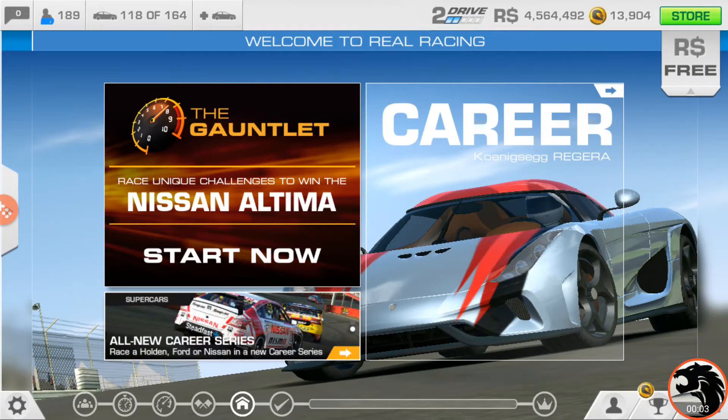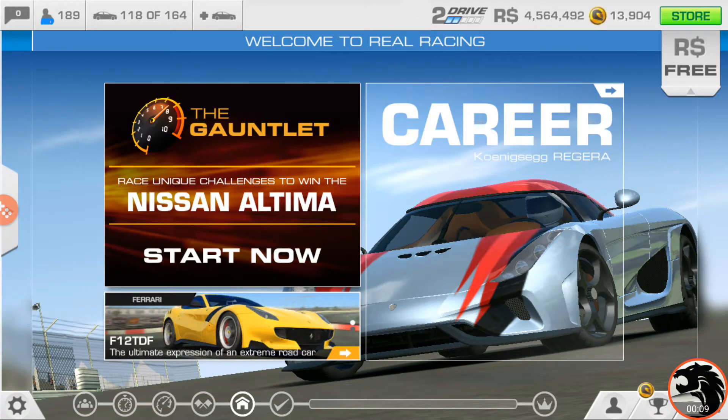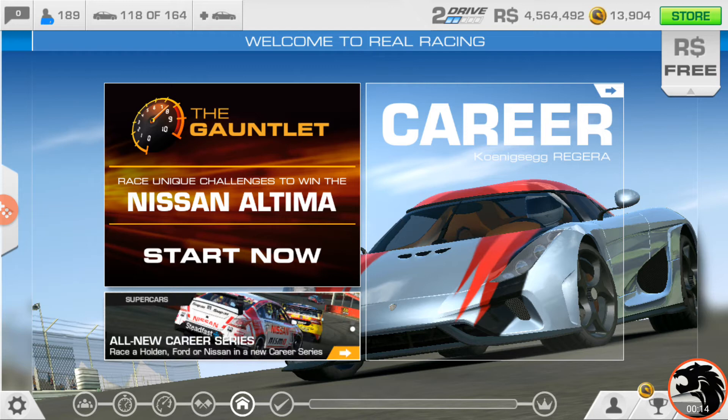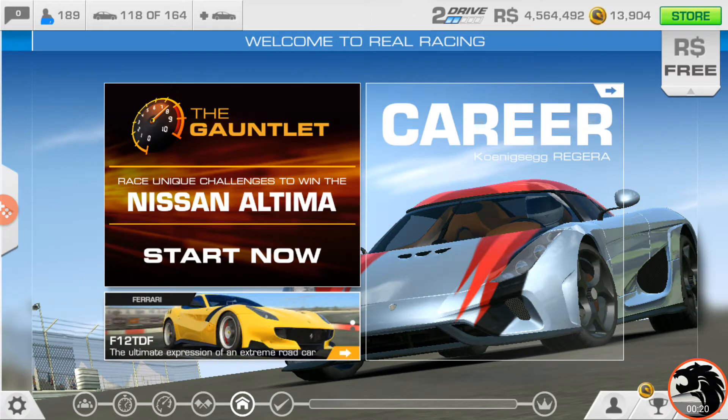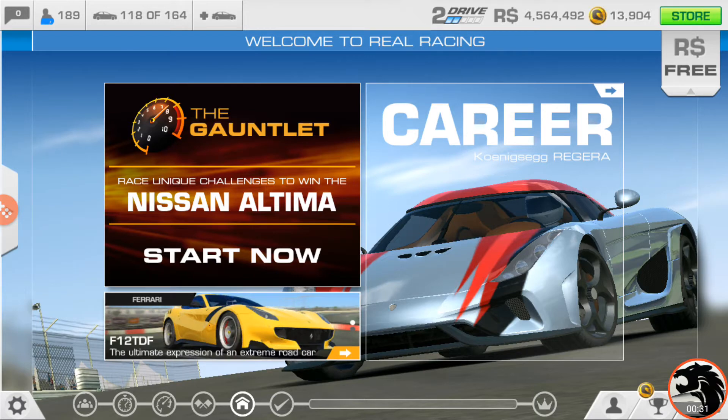It is time for another season of The Gauntlet — I believe it's season 9. The last one of course was the Porsche Carrera S, which was probably one of the longest and it felt very long. Anyway, we got a new one here for Nissan Altima to complete the trifecta of supercars they've introduced in this update.